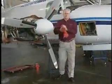Paul McBride, who began his career at Textron Lycoming in 1963, is a third generation employee. His knowledge of piston driven aircraft engines is the result of years of hands on experience.